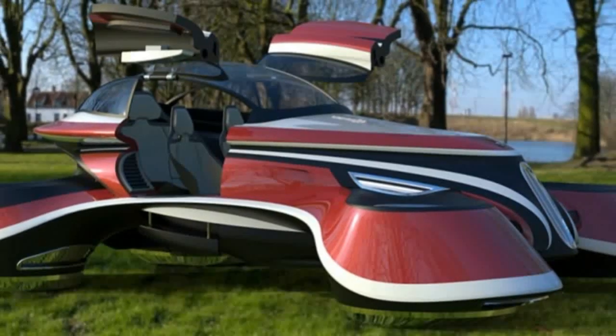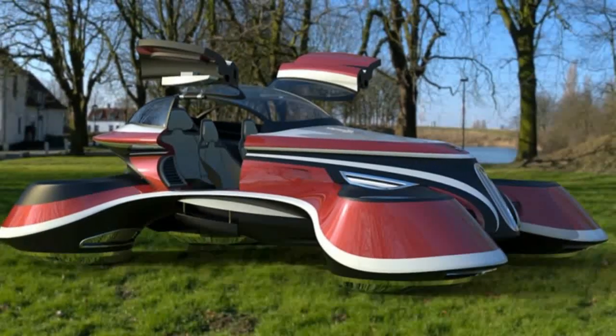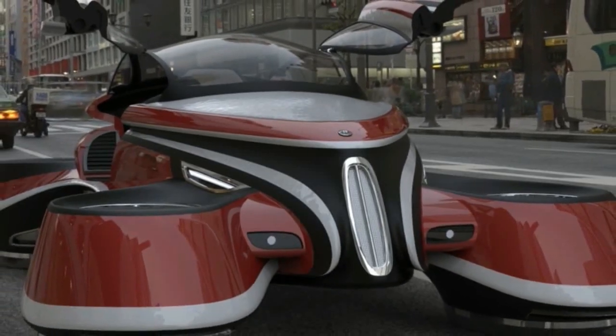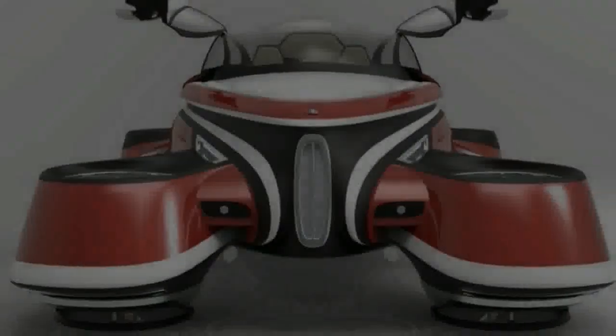Italian firm Lazzarini Design shows retro flying car concept. Most flying car concepts we've seen don't bear much resemblance to the traditional automobile. Instead, they forge a path forward with futuristic design and new ideas. Italian firm Lazzarini Design has bucked the trend with its conceptual flying car based on a 1920s Italian luxury vehicle.